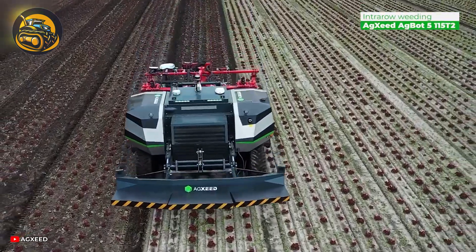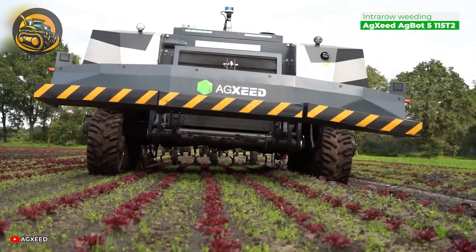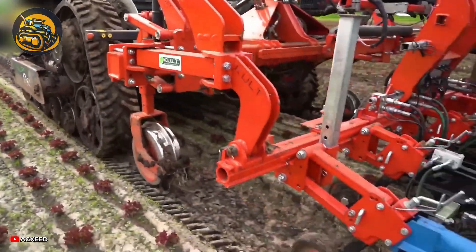In wet conditions, lighter machines prevent soil from getting squished. So, AgBot namely switches to inter-row rail mode, making weeding lettuce fields a breeze.